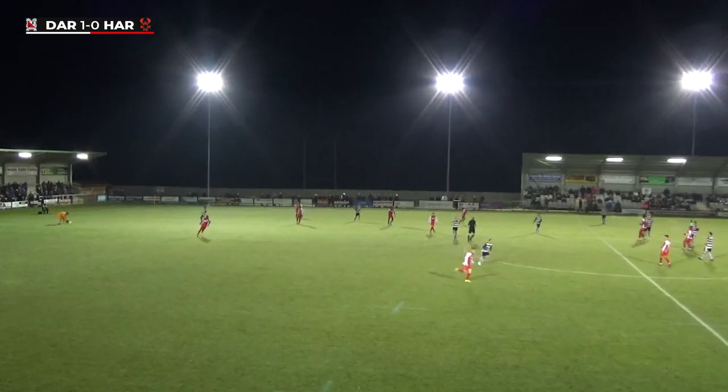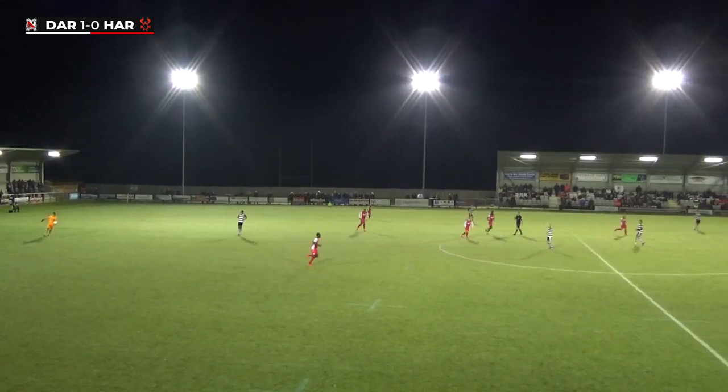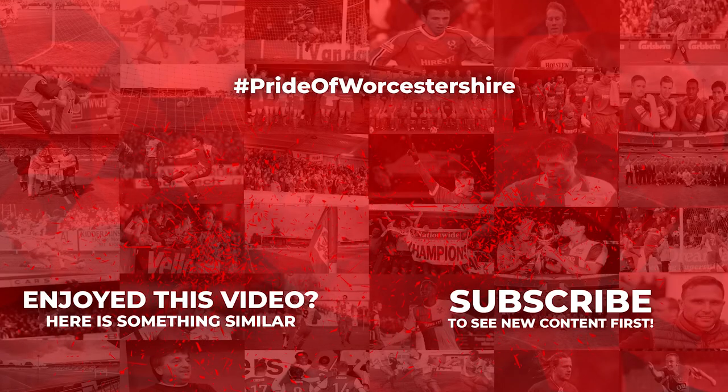The goalkeeper Cameron Gregory. The referee looking at his watch now, looks a second time — three seconds — the final whistle goes, and Harriers, despite pushing on and trying their best in the second period, fall to a solitary goal defeat.